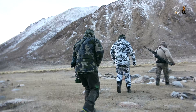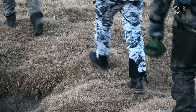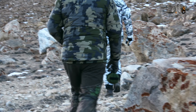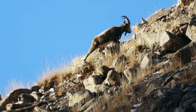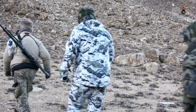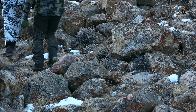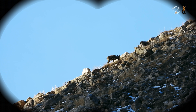Now it's all about careful stalking and finding the right position to take a shot. The increasing altitude means lower levels of oxygen, and we find it harder to breathe. We quickly approach the buck that we have targeted. Only the ibex grazing on the ridge could give us away.